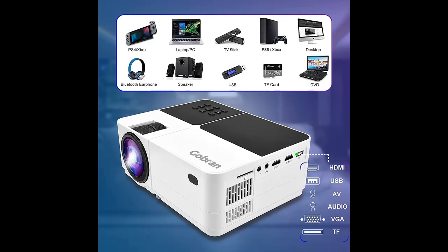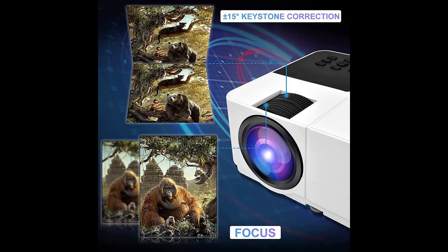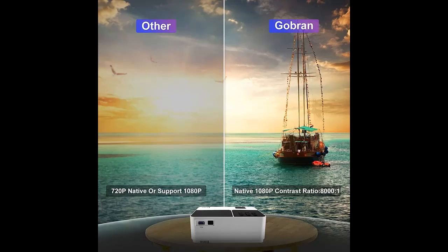Gobrin is a company specializing in the production and development of projectors. Our products are sold all over the world and are well received by customers. We have always been committed to creating an amazing viewing experience for customers, and we will continue to innovate to allow customers to experience the most advanced mini projector.